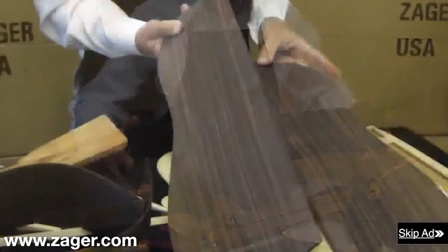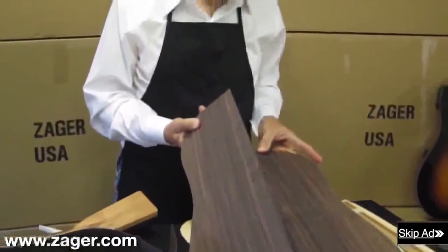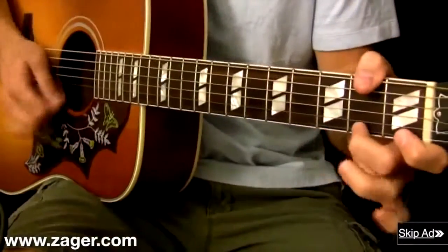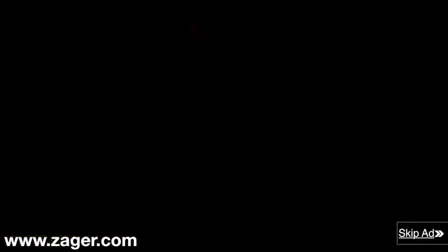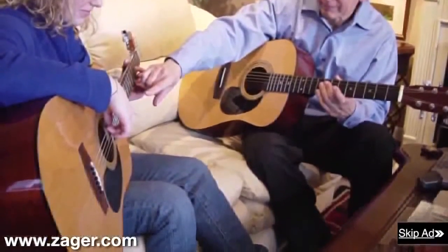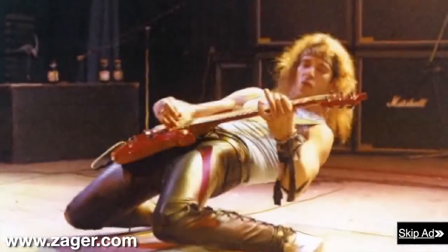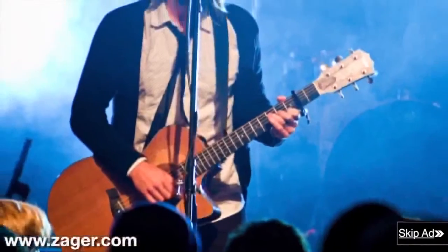Over a 10-year period, Denny rebuilt his guitar from scratch, and after comparing it to the finest guitars on the market, he realized it played 50% easier and sounded on par with the best guitars in the world. Denny realized he could move faster and play longer with less pain and soreness, and his students could practice for hours with no pain and learn difficult chords at a much faster rate. Soon other artists wanted their guitars Zagerized, and over several decades Denny modified thousands of guitars from all over the world.